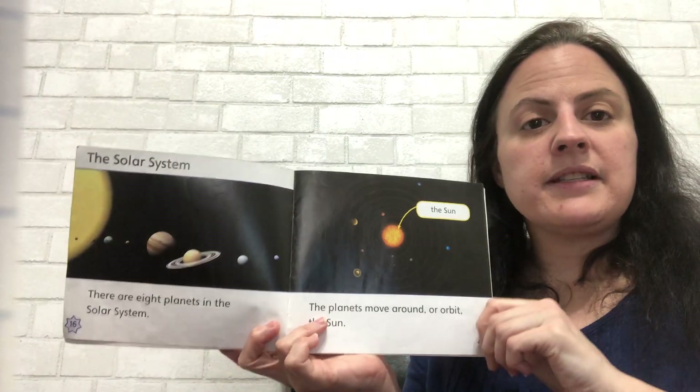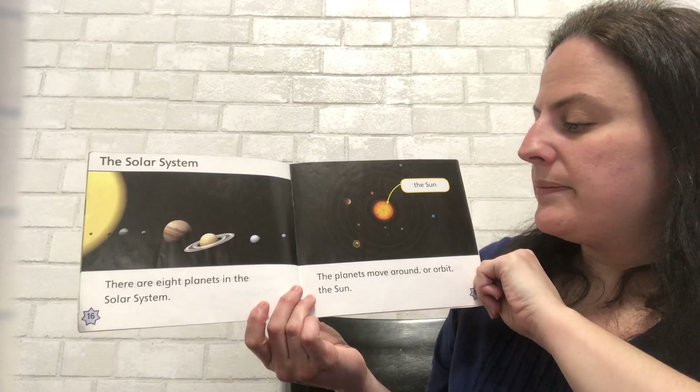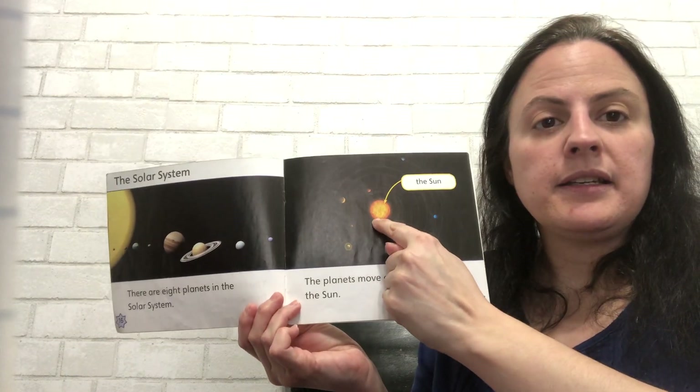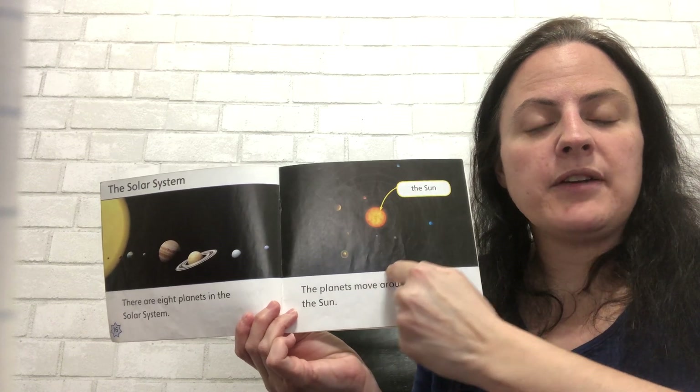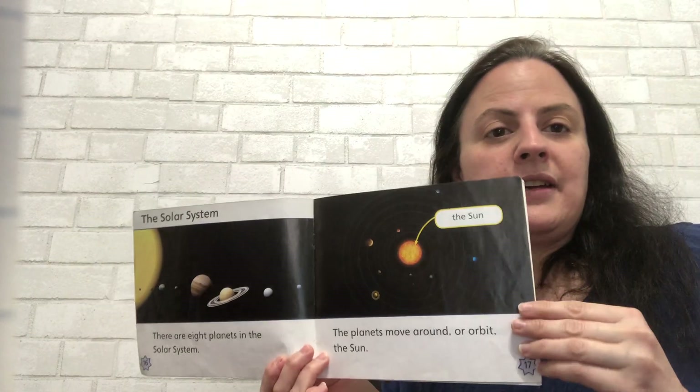The solar system. We are part of the solar system. There are eight planets in the solar system. The planets move around, or orbit, the sun. So the sun stays in the middle and all the planets go around. And that's what we do — we go around the sun.